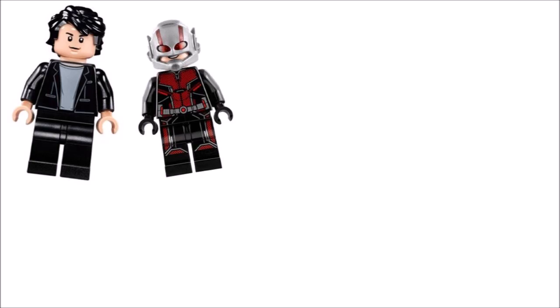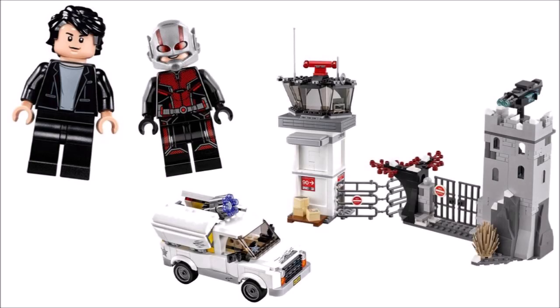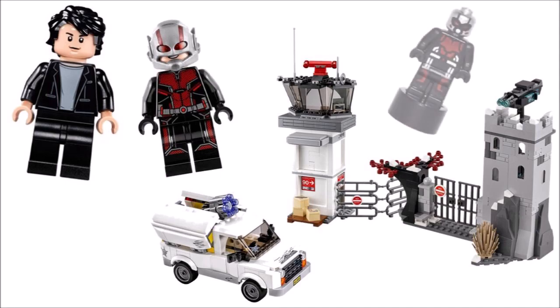Following on from Hawkeye, casual Bruce Banner and Scott Lang minifigures could fit nicely into a Scott's van set outside an Avengers base gate. But Lego could go back to using the micro-figure Ant-Man from the Superheroes Airport Battle Civil War set to save on minifigures, although they may need to shrink him for a Quantum Realm-style set if it has any significance to the movie plot.